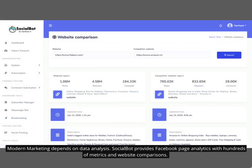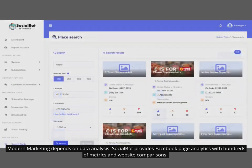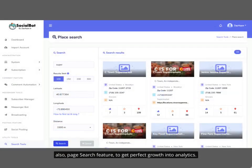Modern marketing depends on data analysis. Socialbot provides Facebook page analytics with hundreds of metrics and website comparisons, as well as a page search feature to get perfect growth insights from analytics.